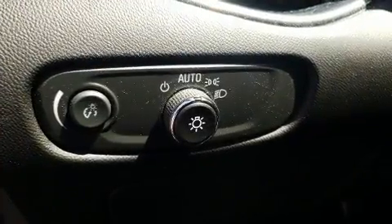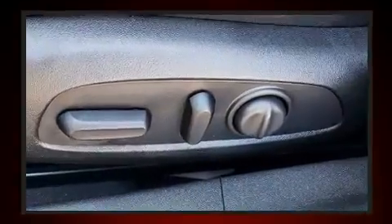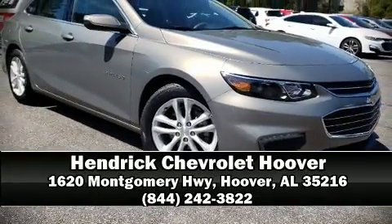This vehicle has achieved certified pre-owned status by passing Chevrolet's rigorous certification process. Our sales reps are knowledgeable and professional. We are here to help you.